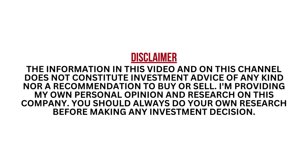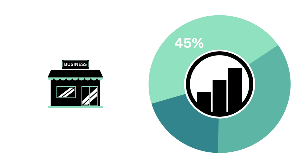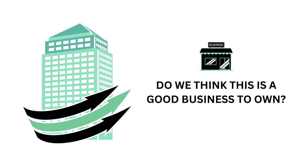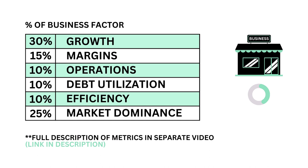Let's first look at the company's business. The business factor accounts for 45% of the analysis. The business is the most important part of this analysis — everything else should be secondary when it comes to investing long-term. The question we want answered is: do we think this is a good business to own? The business is made up of six metrics, from growth and efficiency to market dominance. Each are weighted based on importance to the business factor.